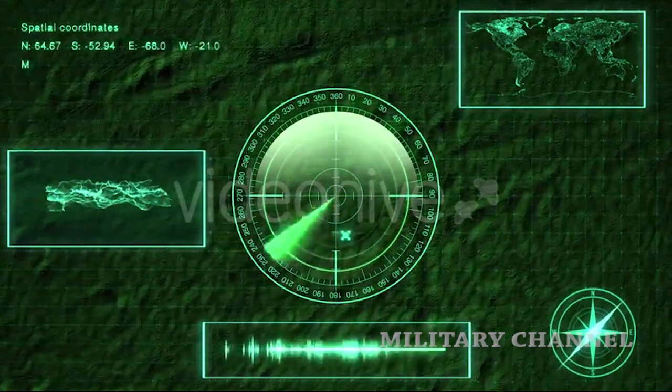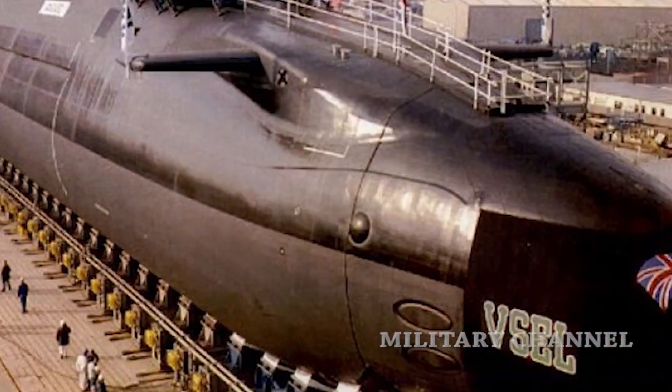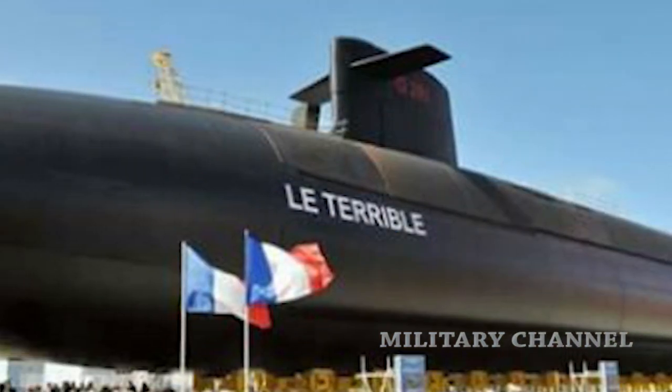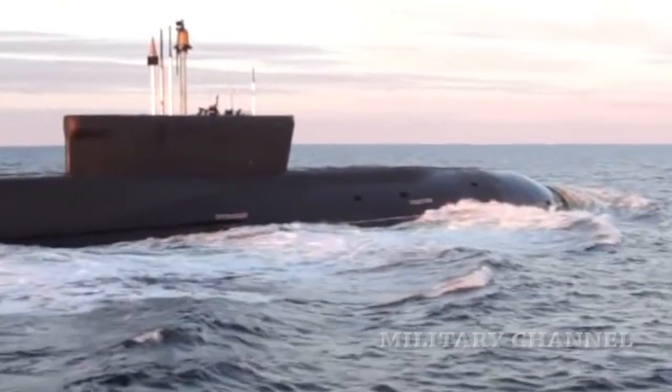The U.S. is not alone in abandoning conventional submarines — the British Navy and French Navy have also done this. The main and most obvious advantage of conventional submarines is that they are smaller, lighter, and thus cheaper to build and easier to operate by crew.